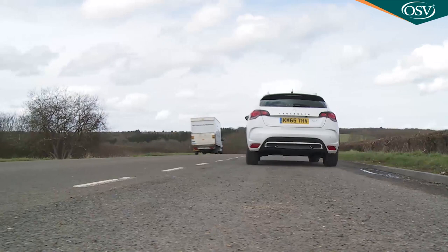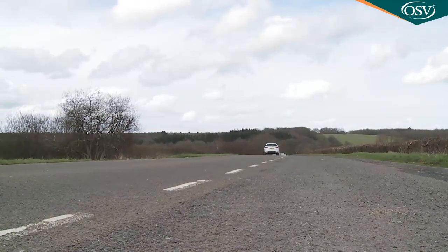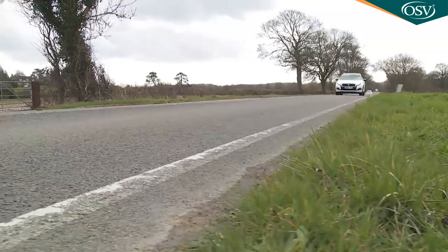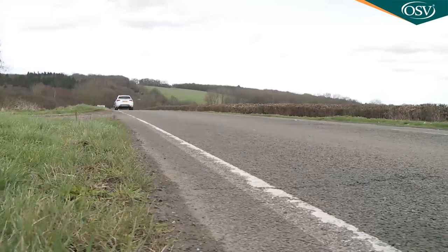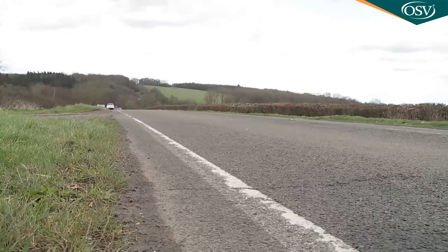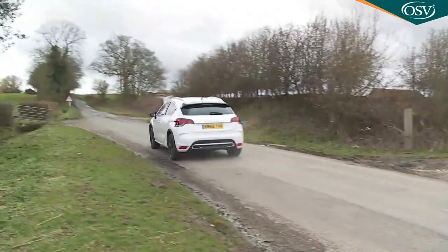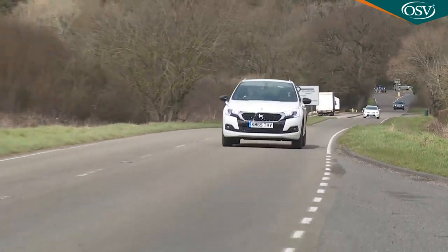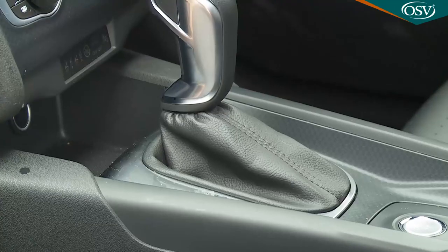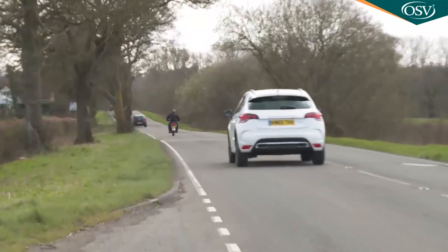Under the bonnet, the most popular DS4 engine choice will undoubtedly be the one tested here: the 120 brake horsepower, 1.6-litre BlueHDI diesel unit. It's a decently refined power plant and, thanks to 300 newton metres of torque, acceptably rapid — more so than the 11.2-second rest-to-62mph time might suggest. Top speed is 120mph, and there's the option of an EAT6 auto gearbox that performs considerably more smoothly than the old Citroën model's jerky EGS unit.